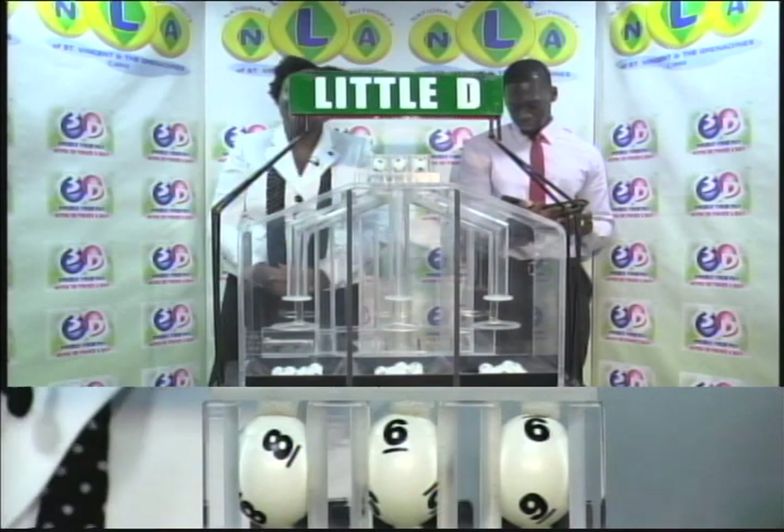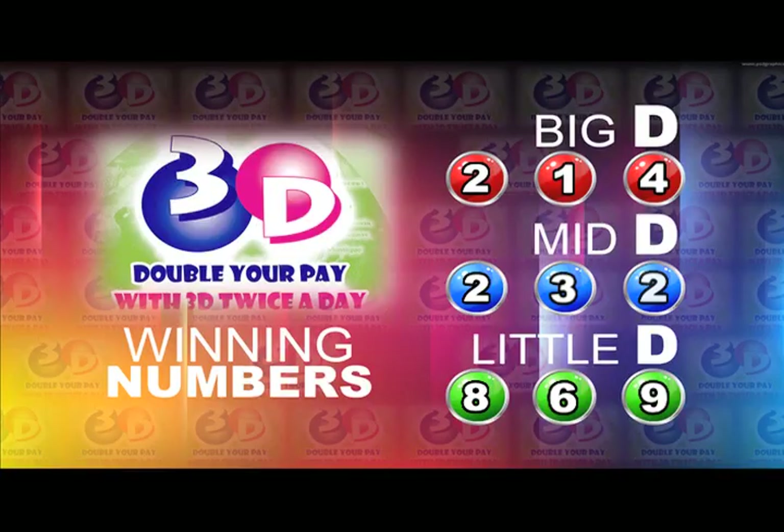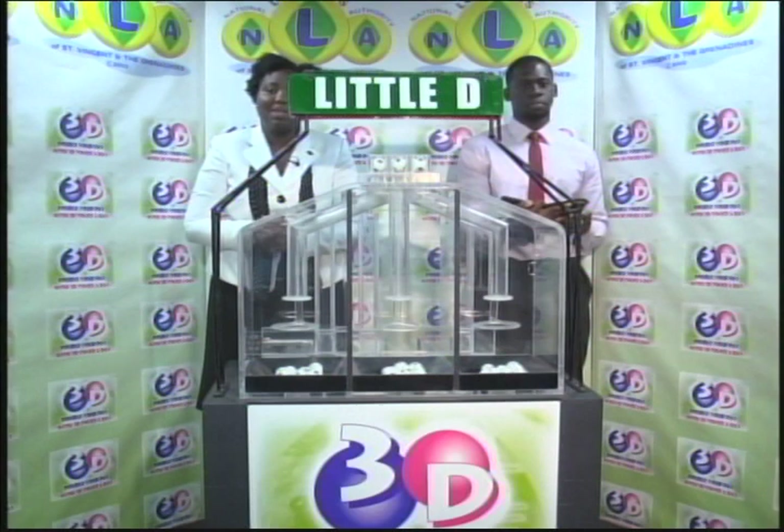Here's a recap of this evening's winning numbers. Big D is 2-1-4. Mid D is 2-3-2. And 8-6-9 is the Little D winning number. Thank you so much for joining us. We will continue with the Island Numbers Lotto Draw in just a moment.